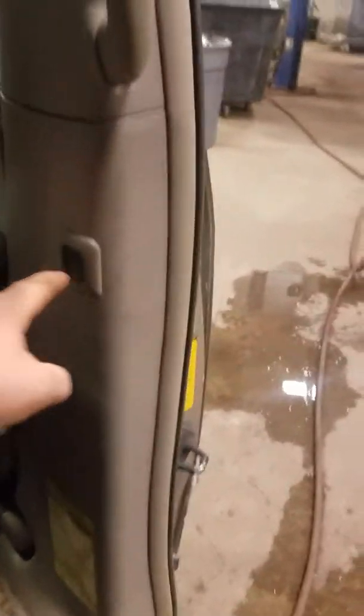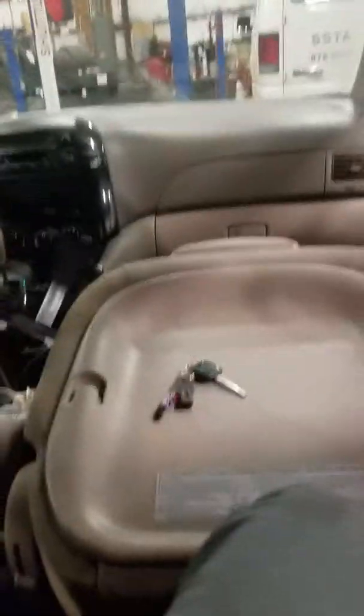Hey everybody, got a 2004 Toyota Sienna van here having a problem with the power sliding door. The right side is the only power sliding door. The door would work by power if you pulled the handle inside or outside, but it wouldn't work if you hit the switch either on the pillar or the switch on the console. This is a shuttle vehicle with a lot of people in and out every day, so the handles broke a few times from people pulling on it.